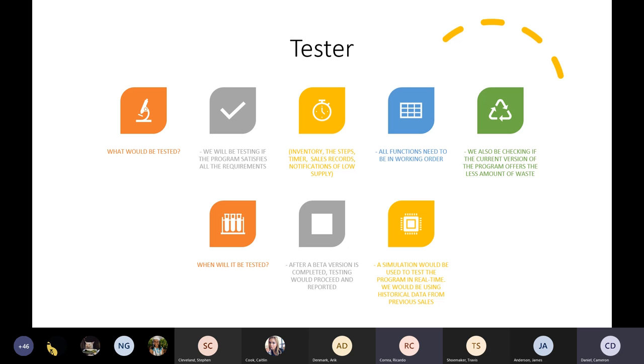I'm Ricardo, the tester. My job is to find any bugs and performance issues for the program. Things I would be looking to test include: whether the program is easy to use for anybody, checking if the current database is correct, a timer for the kale being used, whether the kale supply tracker functions correctly in tracking each donut and the sales records, and whether the program notifies the donut supply counter function and the coin flip program when a resupply is needed. All functions need to be in working order before the final release, meaning the program gives the expected output. We'll also be checking if the current version of the program offers the least amount of waste. Testing will proceed after each version is completed, using simulation in real time as well as historical data from previous sales. I will then discuss my findings with the development team and continue the process to the final release.